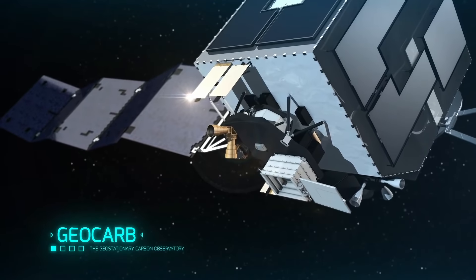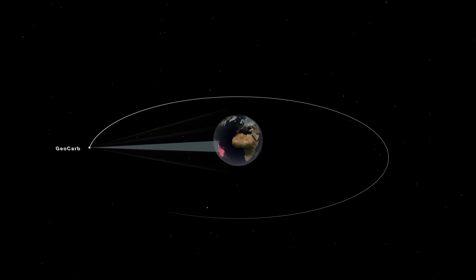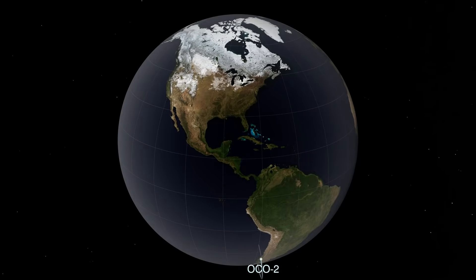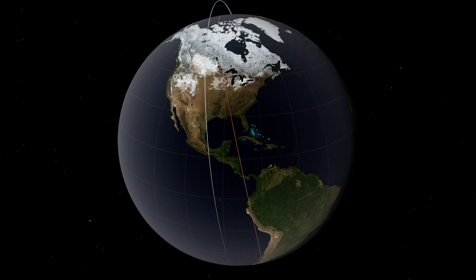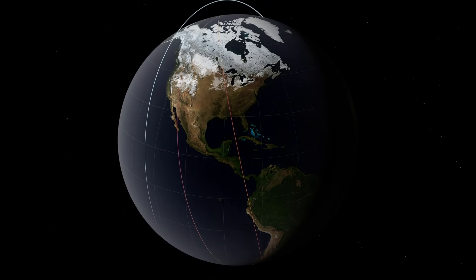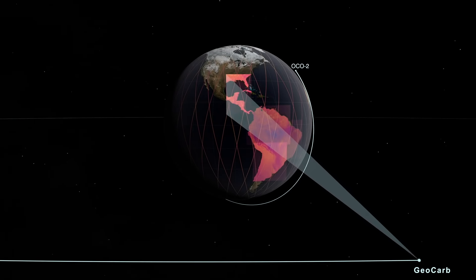NASA chose GeoCarb over other Earth science observing missions because of its geostationary orbit. Current greenhouse gas measuring missions fly in low Earth orbit, so they can only see a thin sliver or thin track of information as they orbit the Earth. GeoCarb, in contrast, will position itself in geostationary orbit far above the Earth, such that its field of view can see the entire North American and South American land masses.